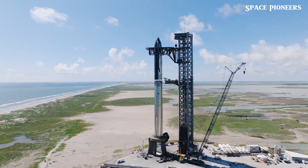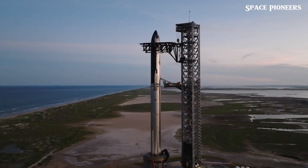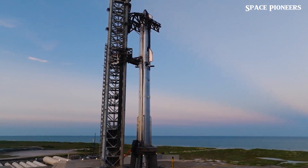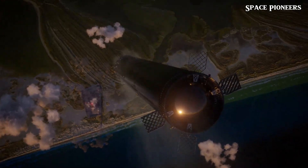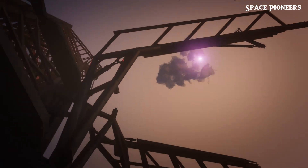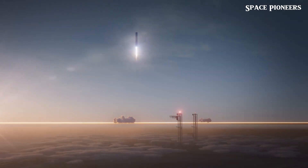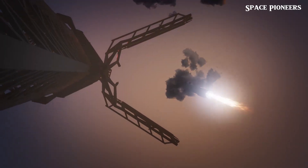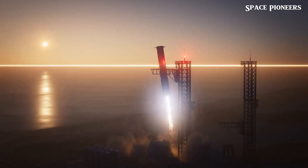Just days before the big event, Booster 14 was rolled back from the Massey outpost to Mega Bay 1. This booster had undergone cryoproof testing at Massey and now looks ready for engine installation, which suggests it might be destined for Starship's seventh flight. It's likely that this flight will feature Starship's next major upgrade — what some are calling Starship Version 2 or Block 2 — a next-gen Starship that could be a game-changer in terms of performance and reusability.